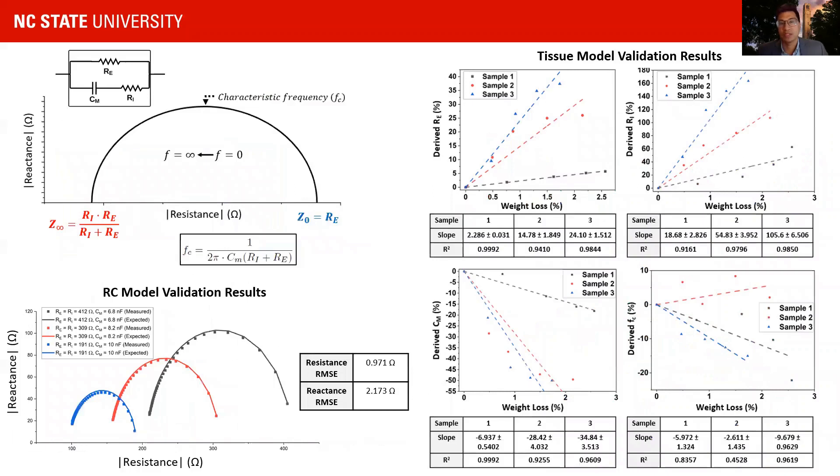We observed single-digit magnitude root mean square error in both resistance and reactance when measuring on three different single dispersion RC models. On the tissue model, we derived extracellular resistance, intracellular resistance, and membrane capacitance from the measured impedance at each time point using a parametric solver. We observed increased extracellular and intracellular resistance, and decreased membrane capacitance as weight was lost over time.